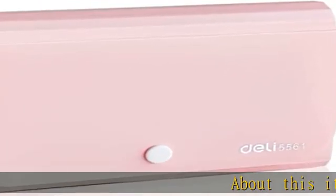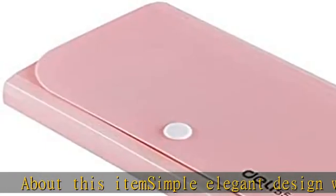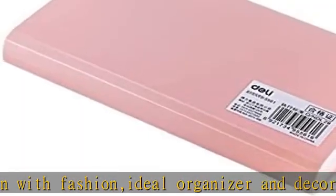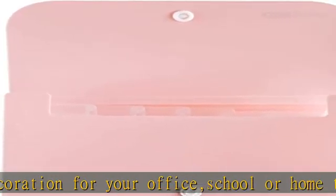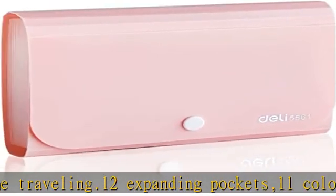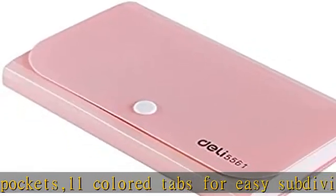About this item: simple, elegant design with fashion — ideal organizer and decoration for your office, school, or home traveling. 12 expanding pockets, 11 colored tabs for easy subdivision and indexing. Flap and snap closure for added security. Lightweight and flexible, tear resistant materials, PP thickness 0.6mm. Protect your documents with durable waterproof and tear resistant poly files. Check the description to get this product today at the best price.